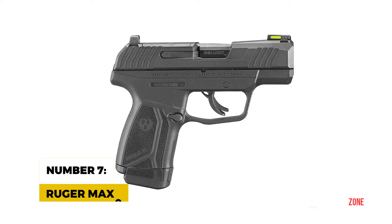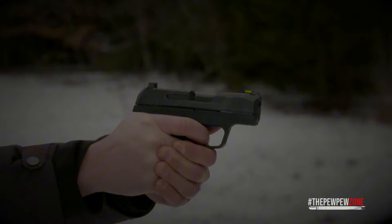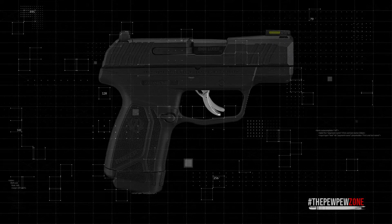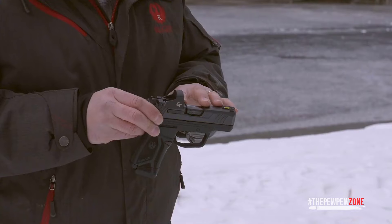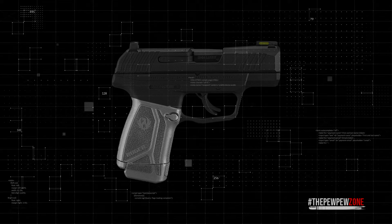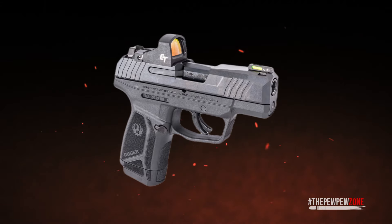Number 7: Ruger Max 9. The Ruger Max 9 tips the scales at a mere 18.4 ounces, showcasing Ruger's engineering prowess. This striker-fired marvel comes with a 3.2-inch barrel and an overall length of just 6 inches, and its micro-compact size doesn't compromise its firepower or handling. The trigger on the Max 9 is remarkably crisp, ensuring that each shot is both swift and precise. The pistol features a robust alloy steel slide, a meticulously machined fire-control chassis, and a high-grade glass-filled nylon grip frame. The medium-textured grip provides a firm yet comfortable grasp, while the Tritium fiber-optic day/night front sight and adjustable rear sight ensure your target is always in clear view regardless of lighting conditions.